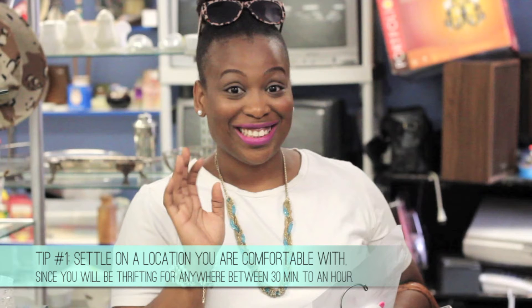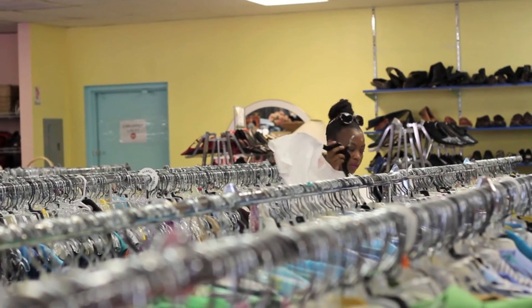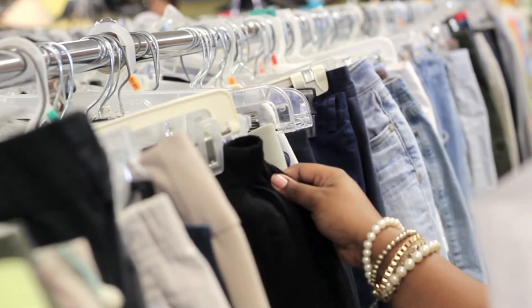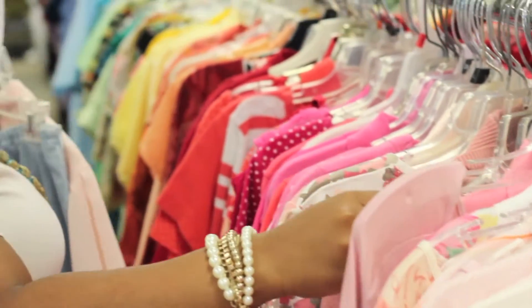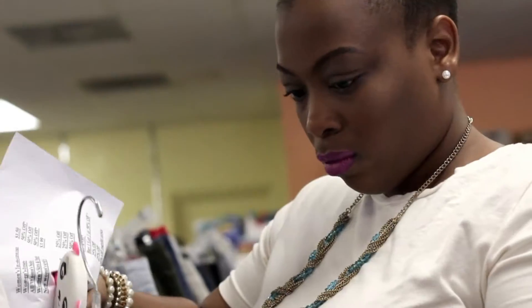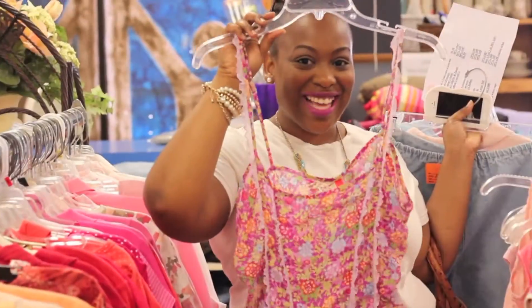And if you're like me, maybe even half a day. Tip number two: if you are unfamiliar with a store, ask the sales associate for the deals of the day. Various tags or clothing items may be on sale that day. You can see how serious I get — thrifting is like a sport to me. The more I practice, the more I score.